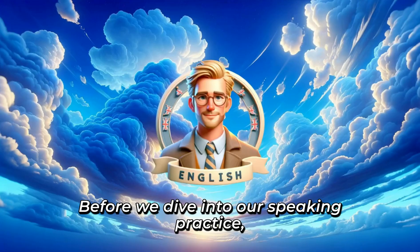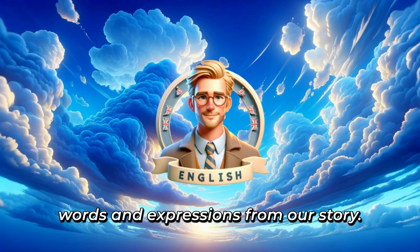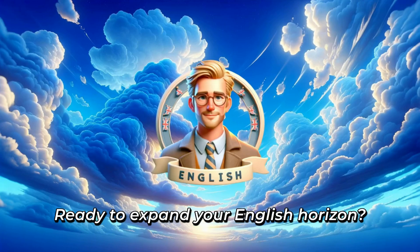Before we dive into our speaking practice, let's enrich our vocabulary with ten new words and expressions from our story. Ready to expand your English horizon?